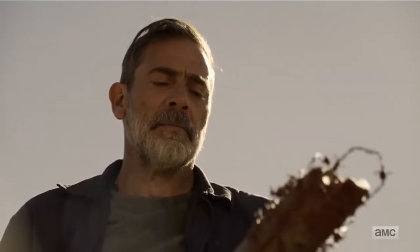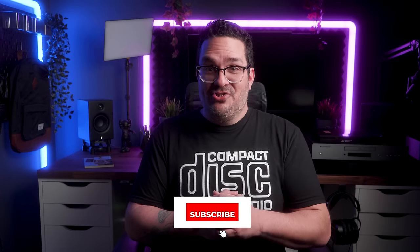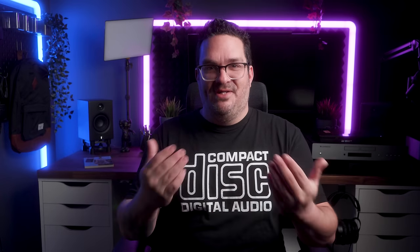If you enjoyed the video, hit the like button as hard as you can. Subscribe to my channel and ring the bell to get notified every time I put out a new video. With all that said and done, I will see you on the next one. Take care.